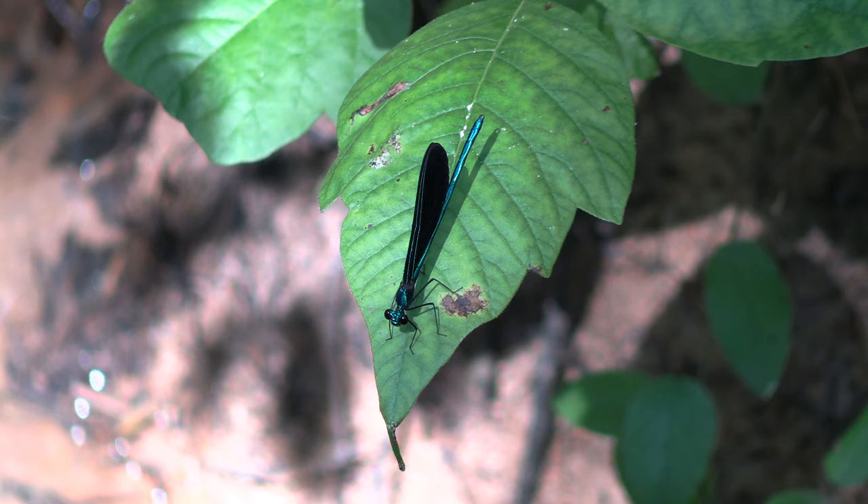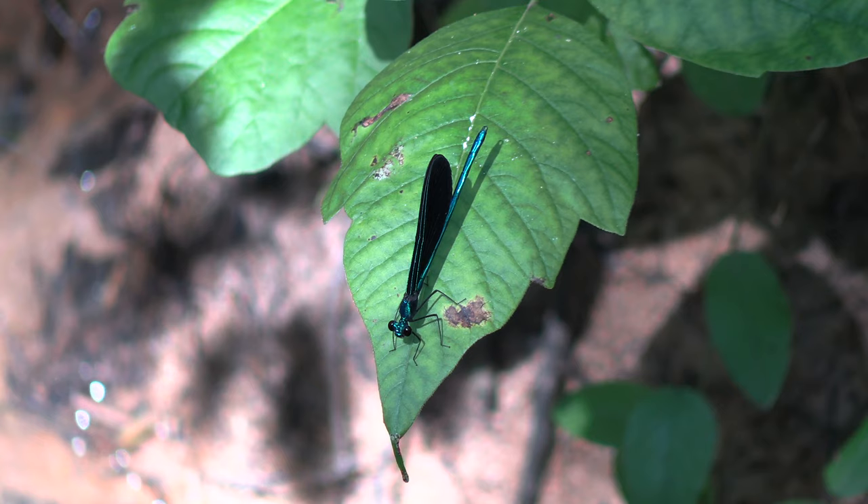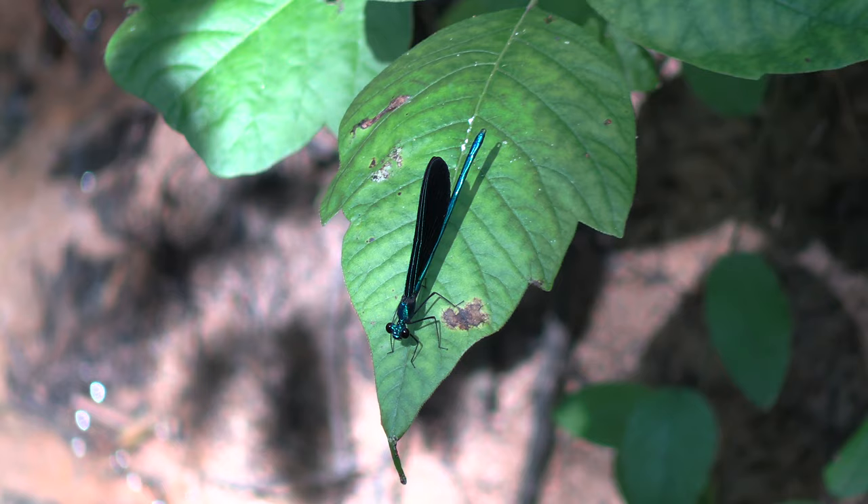Wow, you guys see that? Now, being damselflies, these are carnivorous flying insects, and these are primarily feeding here most likely on mosquitoes and gnats and things like that.